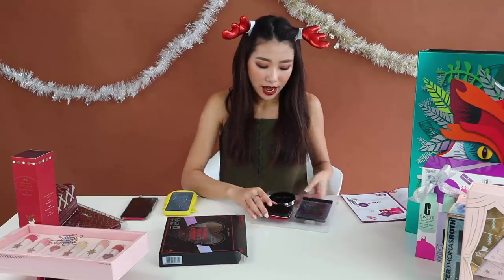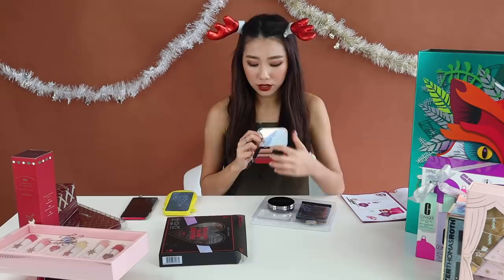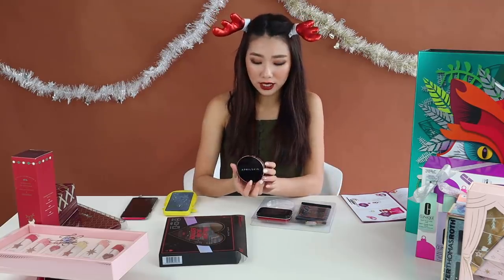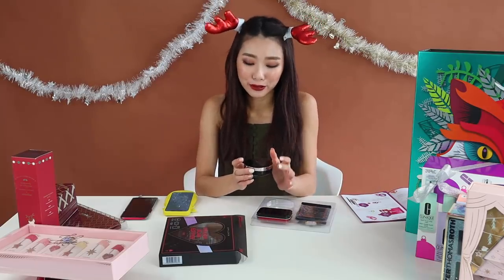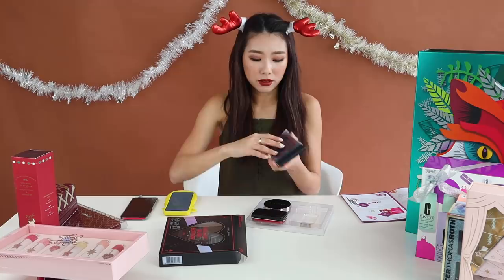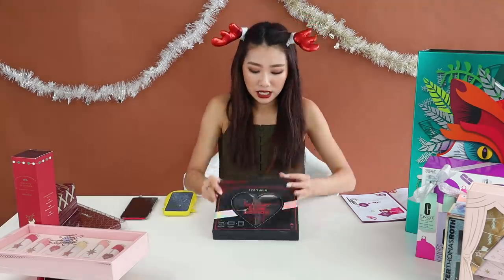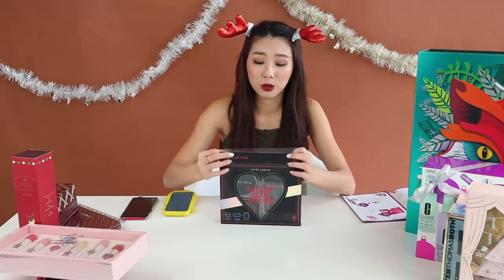In there you get one eyeshadow palette — a trio with a sponge applicator where you slide it across and apply it in one stroke for a full eyeshadow look. You also get their newest cushion, the Perfect Magic Cover Fit. The coverage is amazing — really full coverage but very lightweight. It also comes with an LED light mirror where little bulbs light up so you can touch up your makeup. It's slightly pricey for a drugstore brand, but it's April Skin and the quality is really good.